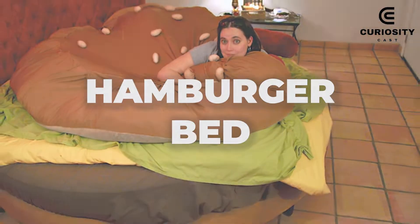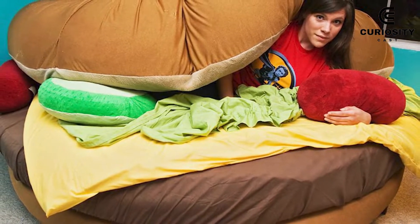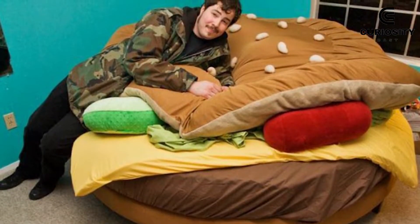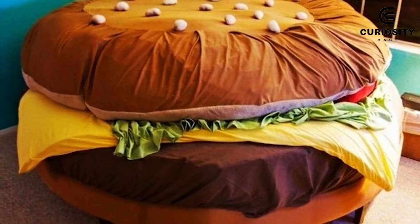Hamburger Bed. Have you ever wanted to curl up inside a juicy hamburger? Well, you don't know what you're missing. The internet loves hamburgers, and so the glorious Kama Hamburger has over 1,000 Facebook fans and a sesame seed comforter.